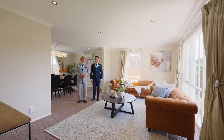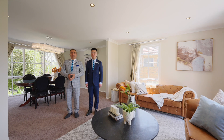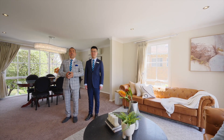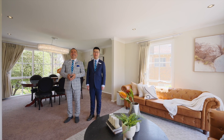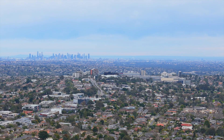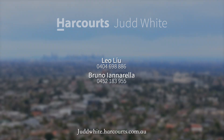Thank you for joining us on this tour at 26 Nedlands Court in the lovely suburb of Doncaster East. My name is Bruno Iannarella and we look forward to seeing you at our next home for inspection. Thank you.